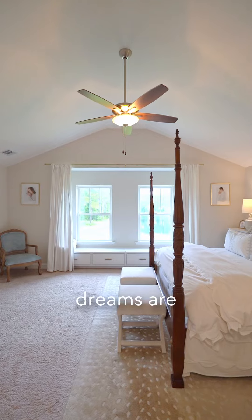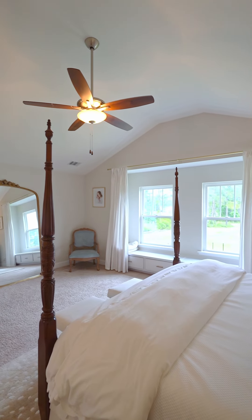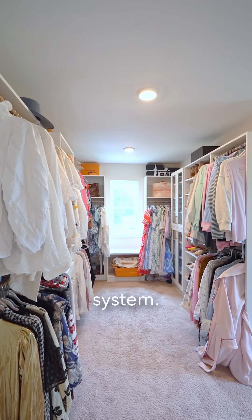The owner's suite is what dreams are made of. Everything is spacious. The ceiling is vaulted, there is a built-in window seat, a tiled bathroom with soaking tub, and a custom-designed closet system.